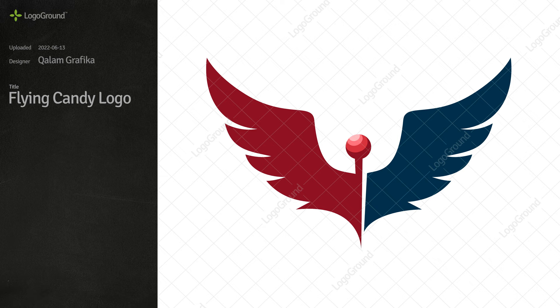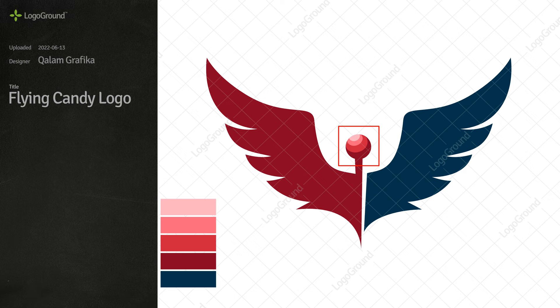Next up, a flying candy logo. Not bad. Perhaps the shading on the lollipop is too isolated. If you have shading only in one area and nowhere else, the design can look unfinished. And I'm not sure about the blue — it's not wrong, but it's not an edible color. With a candy logo, or any food logo, you want colors that look edible, that look tasty. I would probably go with only reds for this logo.